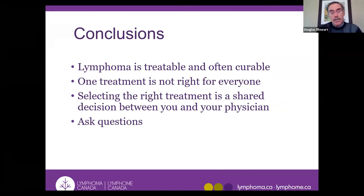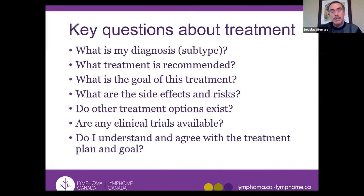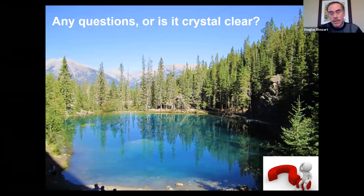In conclusion, lymphoma is treatable and often curable. One treatment is not right for everybody; selecting the right treatment is a shared decision between you and your physician. Ask questions: What kind of lymphoma do I have? What treatment is recommended? What is the goal of this treatment? What are the side effects? Do other treatment options exist? Are any clinical trials available? And ask yourself: do I understand and agree with this treatment plan and goal?